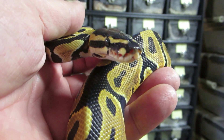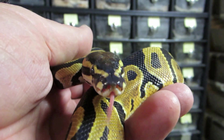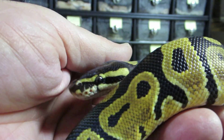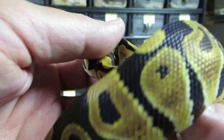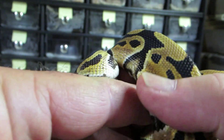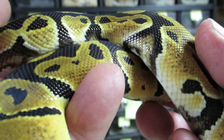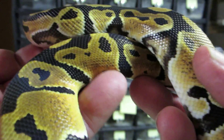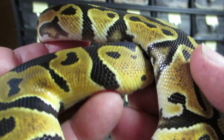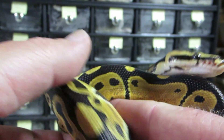Hello everyone, this is Brian Gundy from ForGoodnessSnakes. I've recently been getting a lot of comments and questions via email and phone calls about what is the gold blush line. For those of you that don't know, we now have gold blush on the World of Ball Python Morph List, which I'm just so honored and excited about.